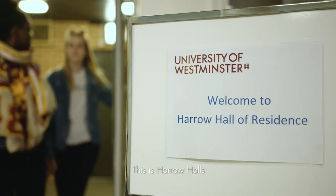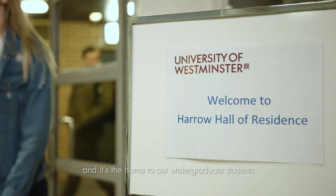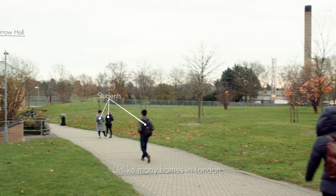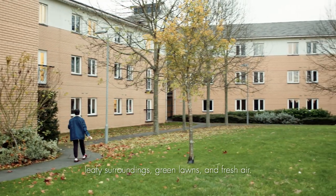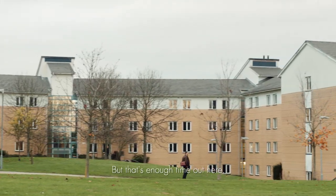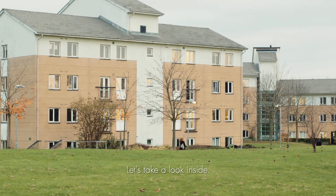This is Harrow Halls and it's the home to our undergraduate students studying here at Harrow Campus. Unlike many homes in London, these self-contained apartments benefit from leafy surroundings, green lawns and fresh air. Let's take a look inside.